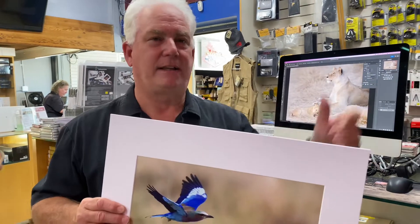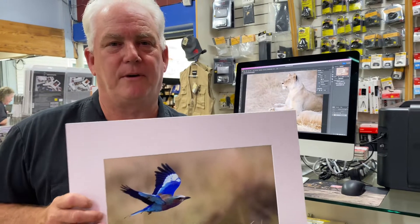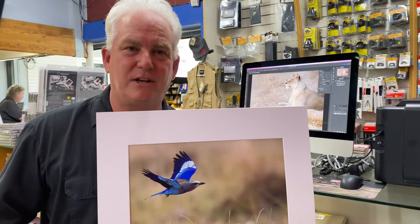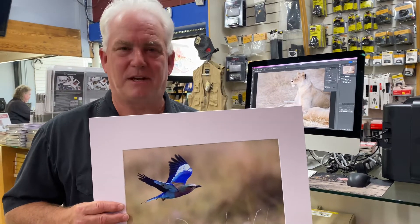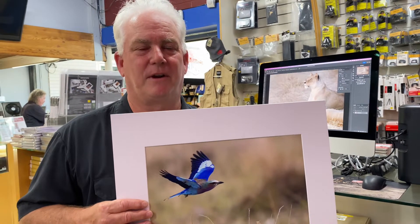If you don't have a printer like the Canon PIXMA Pro 1000, come on down to the lab at Paul's Photo. Jeff and his team will make amazing prints for you at the push of a button, so you don't have to deal with it. Or you can take the time on the computer and do it yourself — it's up to you. This is Mark Homan from Paul's Photo, the lab at Paul's Photo and the Creative Photo Academy.